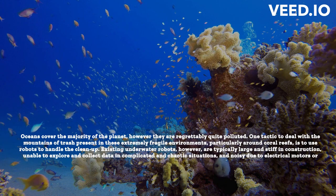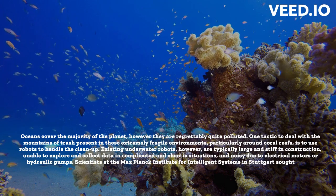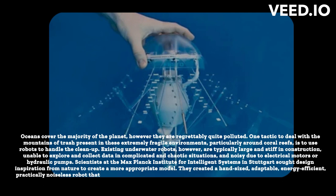Scientists at the Max Planck Institute for Intelligent Systems in Stuttgart sought design inspiration from nature to create a more appropriate model. They created a hand-sized, adaptable, energy-efficient, practically noiseless robot that was inspired by jellyfish. The Physical Intelligence and Robotic Materials groups of the Institute worked together to create JellyfishBot.